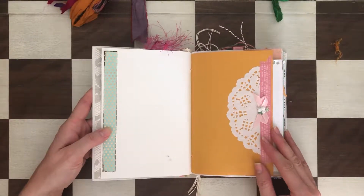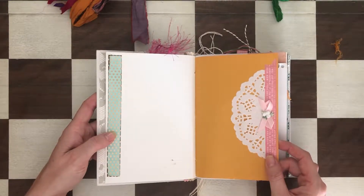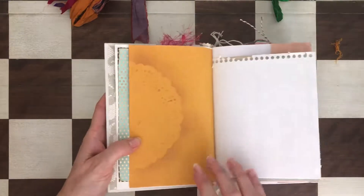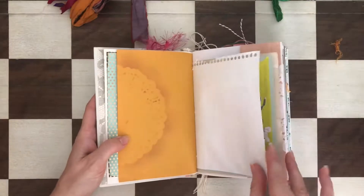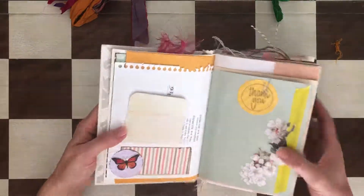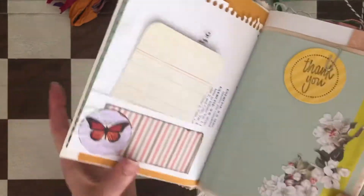This journal is made with all sorts of paper — book pages, coffee-dyed paper, beautiful cardstock, and some stenciling. There are a lot of pockets and a lot of embellishments. Here is a butterfly with some lace.